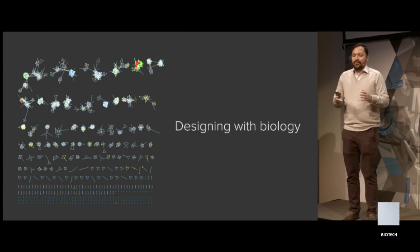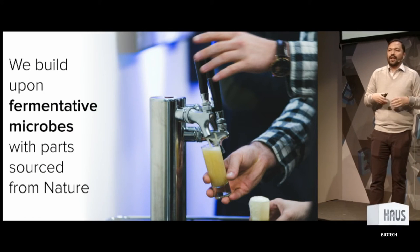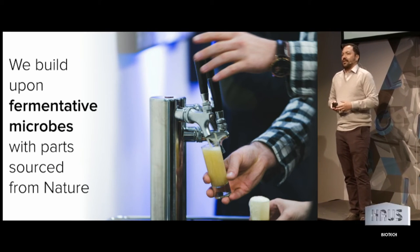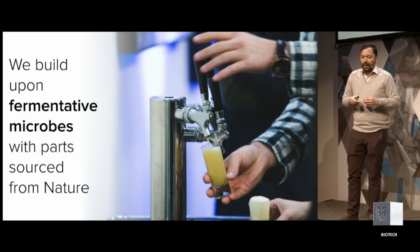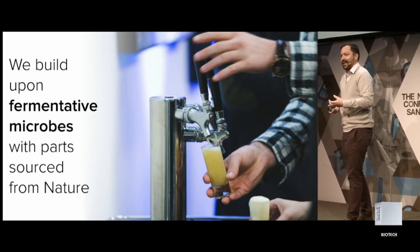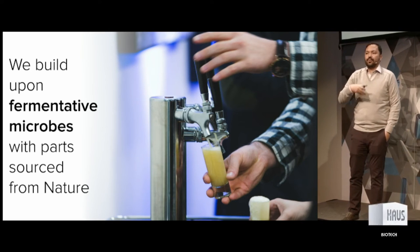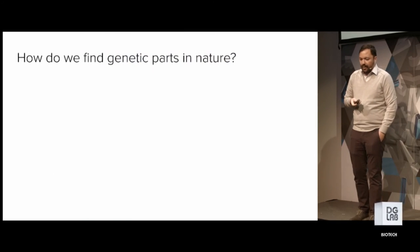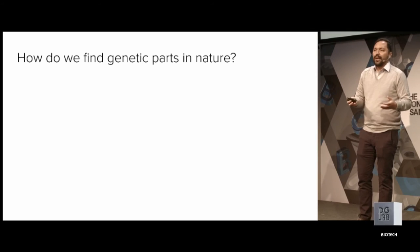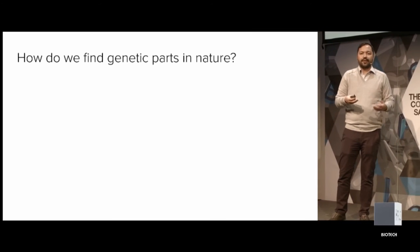So that's the technology platform — that's the foundry. How do we actually do design in biology? At Ginkgo, we're using fermentative microbes as our chassis — that's what we build upon. The strains actually do most of the work for us. What we want to do is take those fermentative microbes, source new parts from nature, put those into the microbes, and confer them with new capabilities. The question becomes: how do we find genetic parts in nature? There are millions and millions of gene sequences out there — you could synthesize genes forever and never come across the right genetic parts if you didn't know what you're doing.